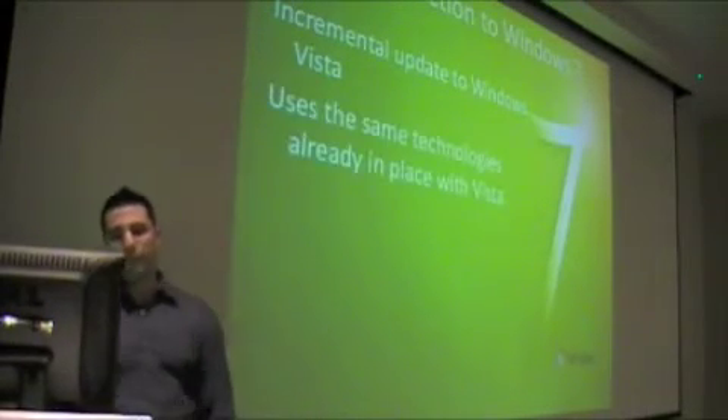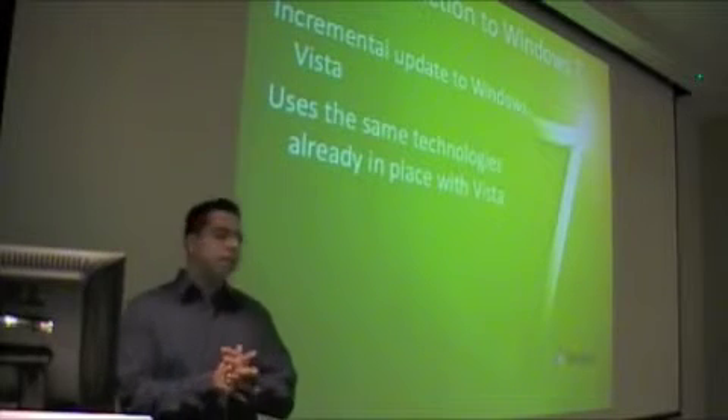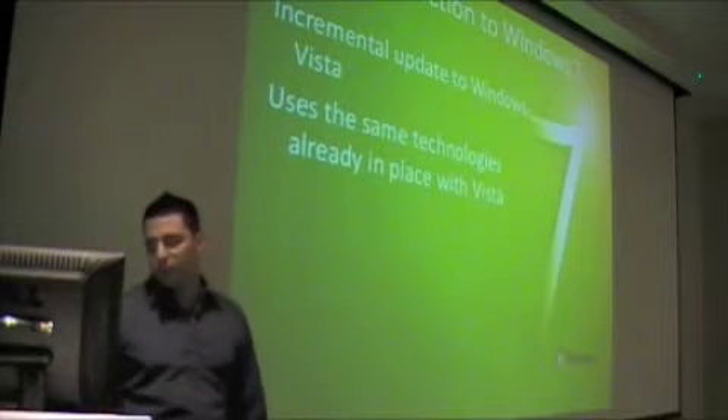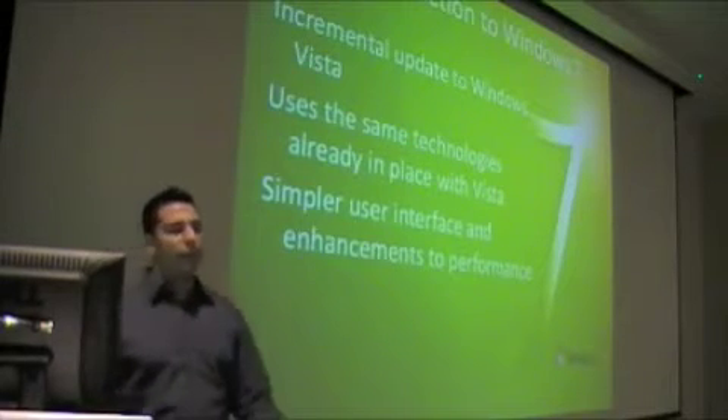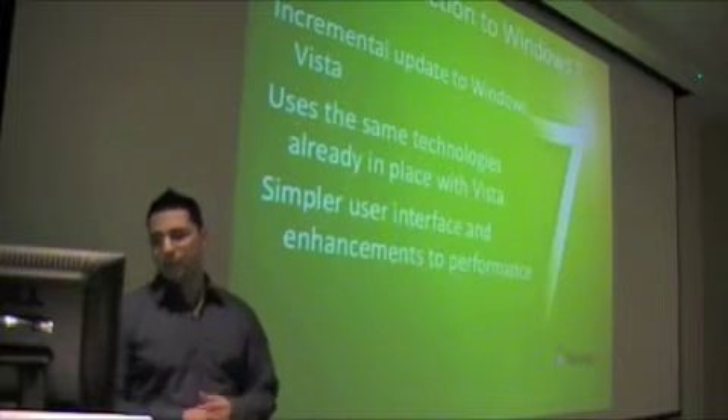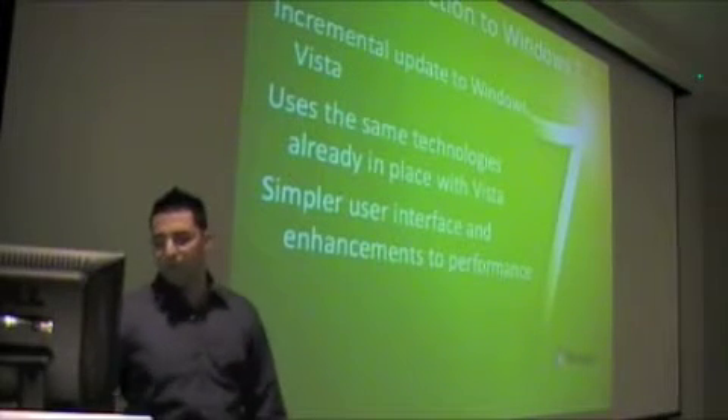It was built on top of Vista and uses the same technologies already in place. Therefore, everything that was compatible with Vista is now compatible with Windows 7. The user interface has a lot of changes, enhancements, and a little better performance.